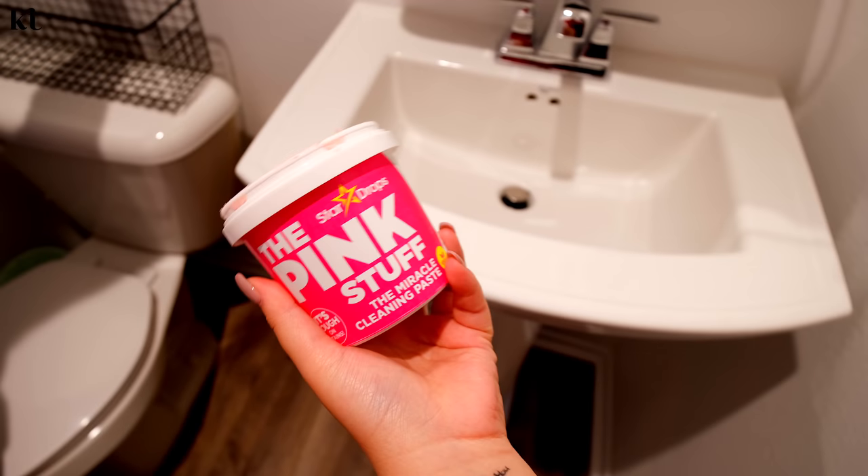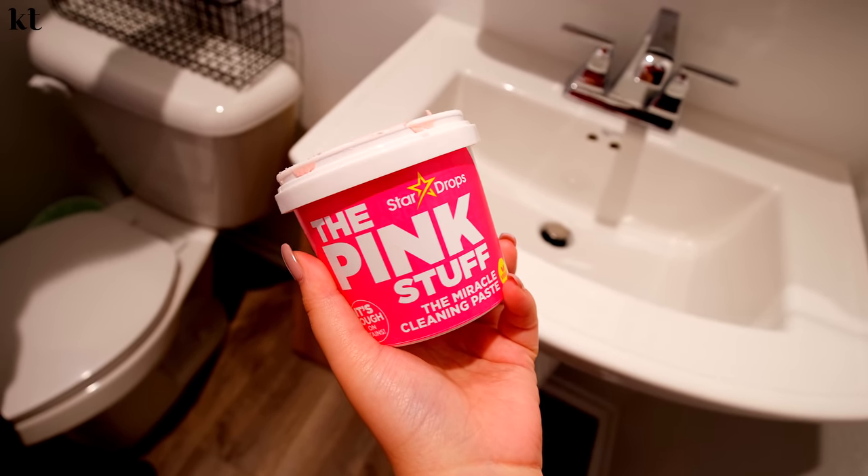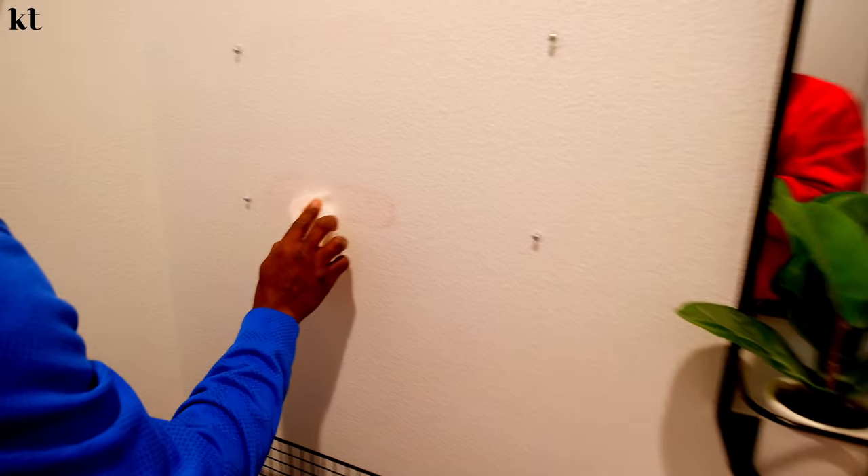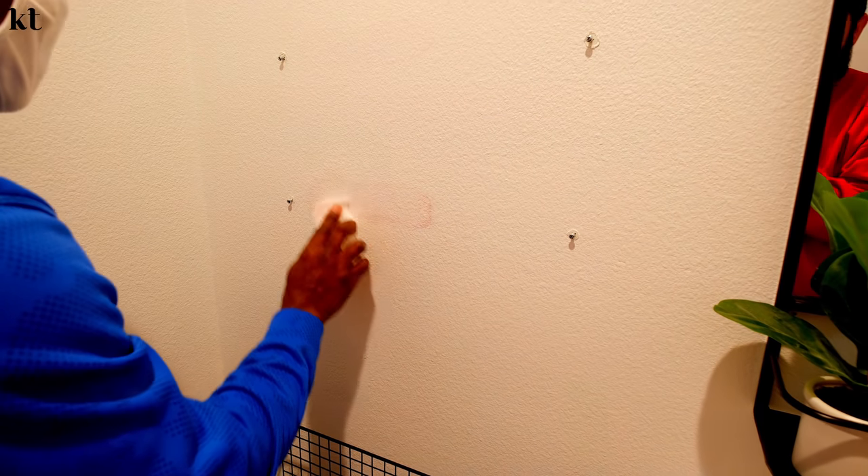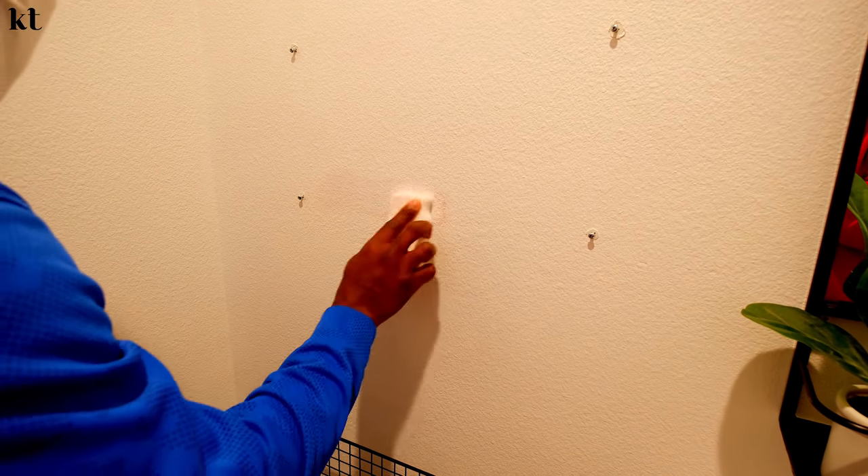What is this? The Pink Stuff. What is that other stuff called? They call it... No, I'm talking about — oh, Frank's Red Hot. Have you ever heard that commercial? It's like Frank's Red Hot — I use this on everything.